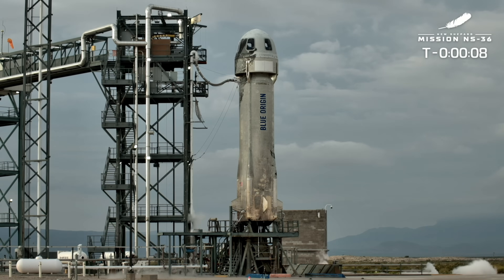10, 9, 8, 7, 6, 5, 4, command engine start.